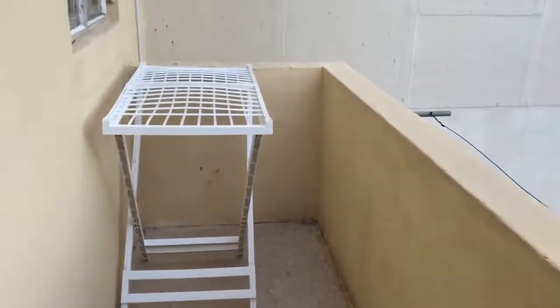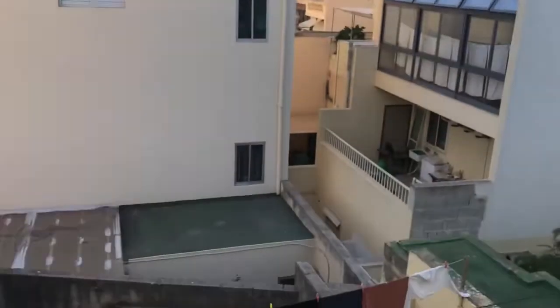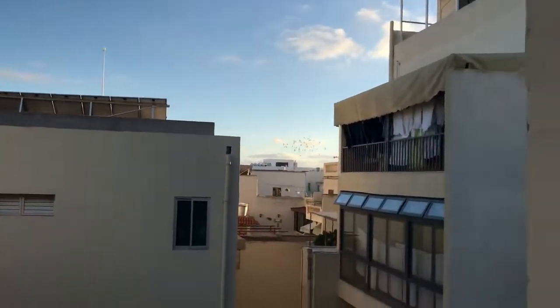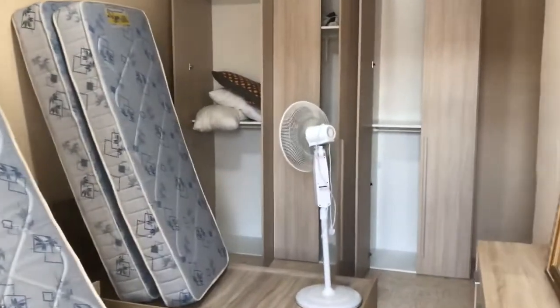Here can stay more than two persons — I believe four or even more. Here you can enjoy some view. And in general the room looks like this.